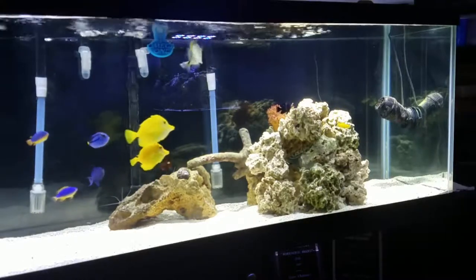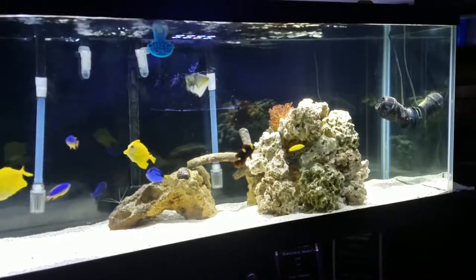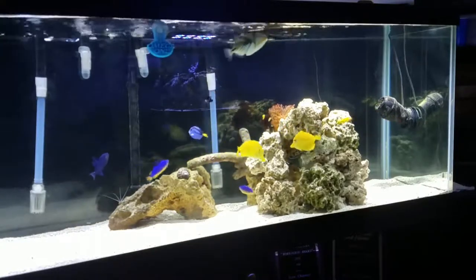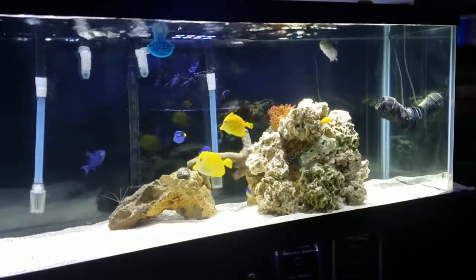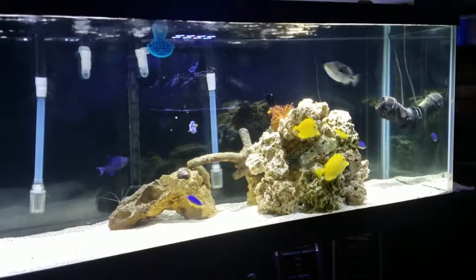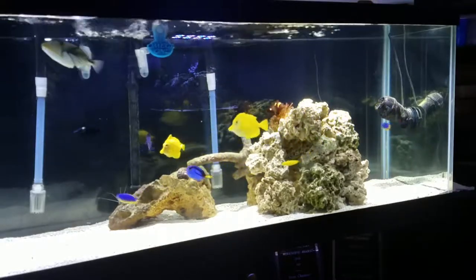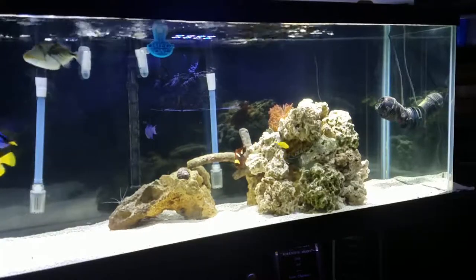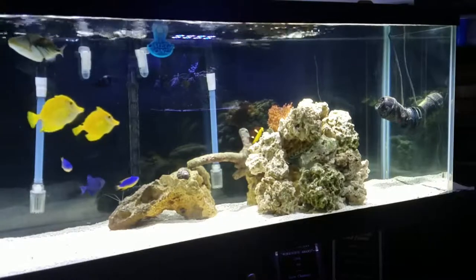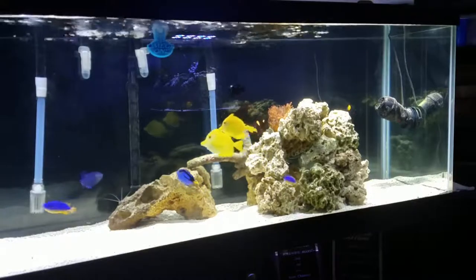My biggest concern was how it fit into the ecosystem here with the hierarchy that's been established already. My biggest concern was the Picasso trigger Kiki, who's swimming around on the top because she sees me shaking up some brine shrimp so she's ready to eat. My biggest concern was whether she was gonna get agitated with another trigger, but she barely paid any attention to him.